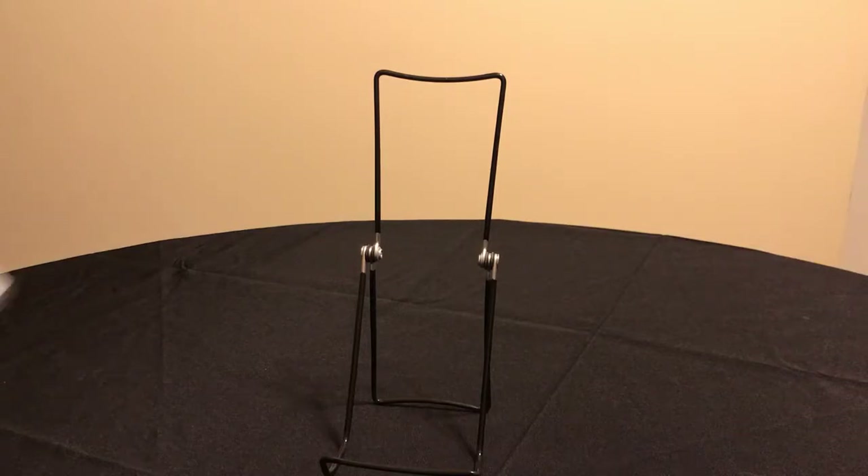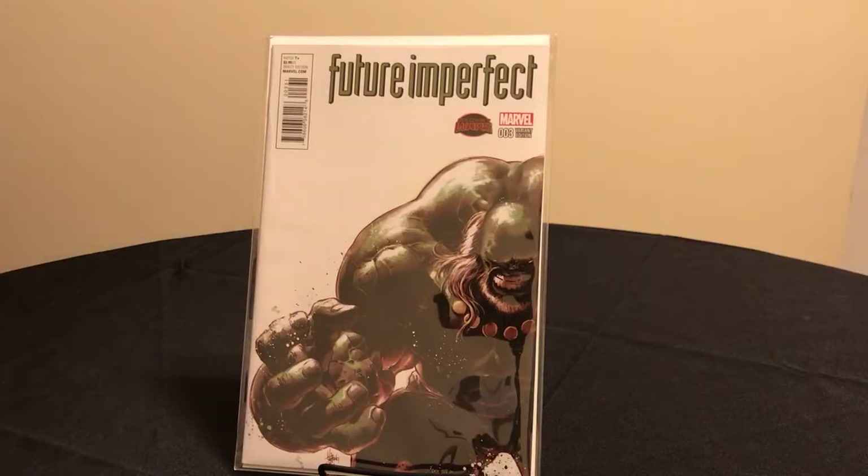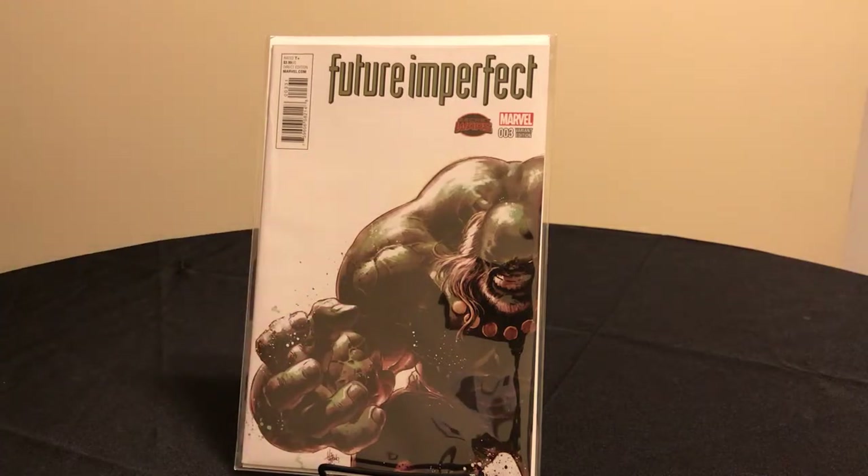Future Imperfect number three — this is a Mike Deodato cover of the Maestro, and I just love this cover. Deodato is a fantastic artist and this is one of my favorite Maestro covers.